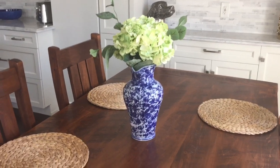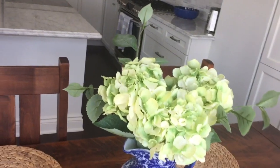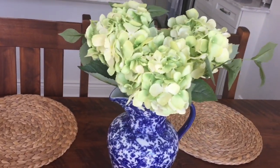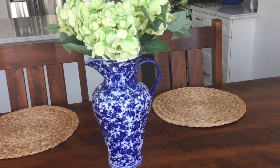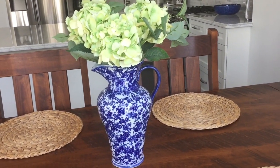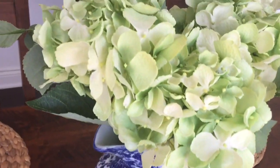Another favorite is a bit of a random one — this vase and these hydrangeas. These are fake hydrangeas and I honestly can't really tell the difference. I found this vase at a garage sale for like five dollars and every time I see this vase and these hydrangeas I just feel happy. It makes me feel like summer is going to be everlasting.